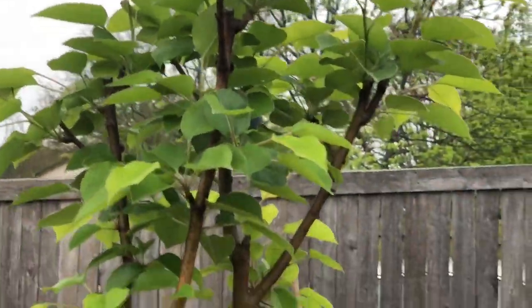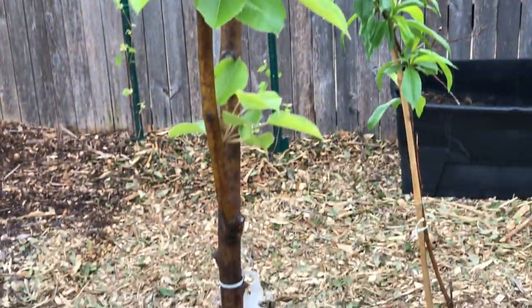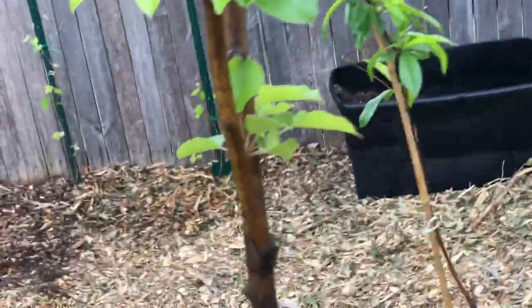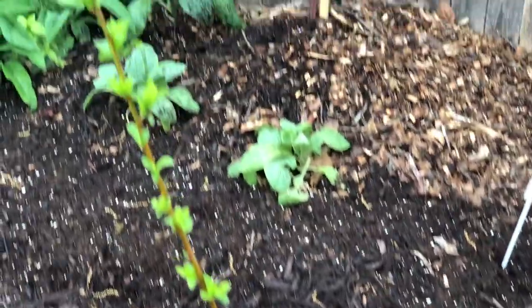I'm watching this one really closely because I pruned it very heavily last year — it had fire blight. Over here is the Santa Rosa clone that my brother sent me as a replacement, and here are my concord grapes.